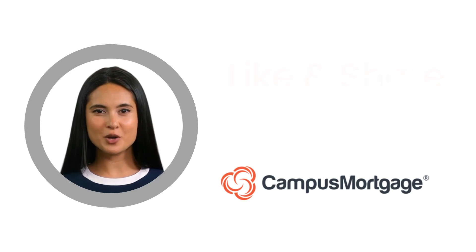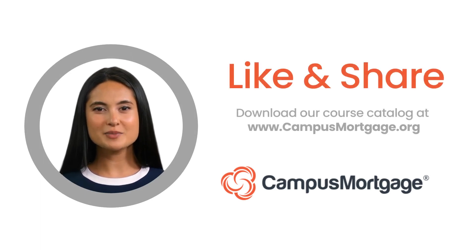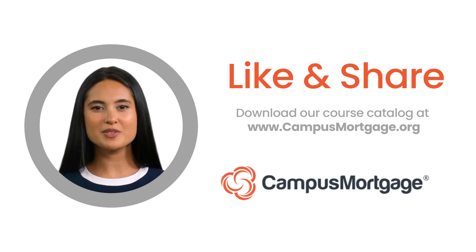This concludes our one-minute video. If you like this video, please help us by clicking the like button and consider subscribing to our channel. And remember, at Campus Mortgage we offer a variety of comprehensive mortgage training and certification programs. To learn how we can help jumpstart your mortgage career, simply download our course catalog at campusmortgage.org. Thank you, and make it a great day!